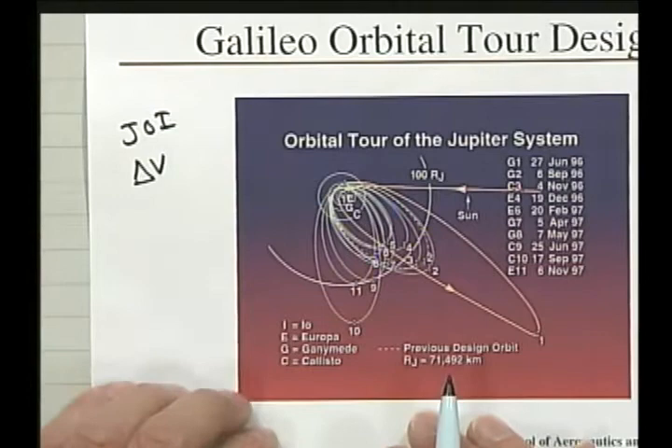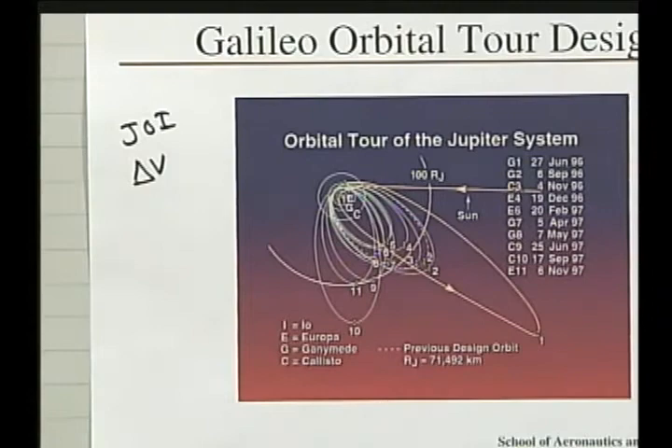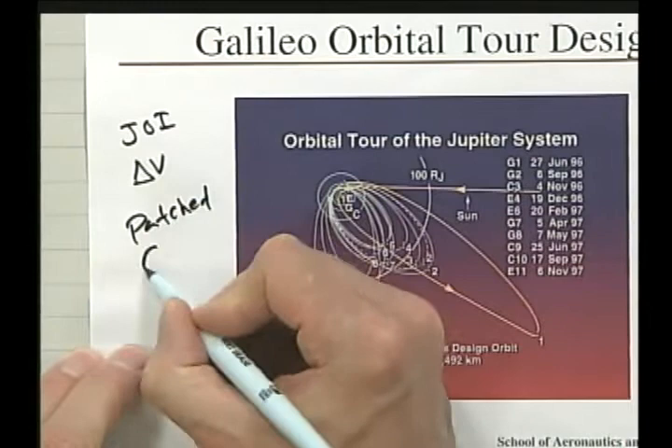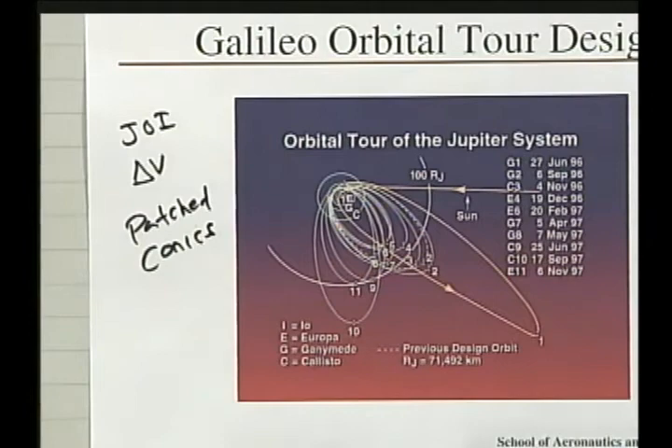The flybys allowed us to investigate the magnetosphere of Jupiter, the atmosphere of Jupiter, and the satellites themselves. Each flyby gave opportunities for high-resolution images. This was the itinerary we started with, and the mission was given extensions and went on for quite a while. We also used patched conics for the early analysis — patched conics are used in real mission design work.